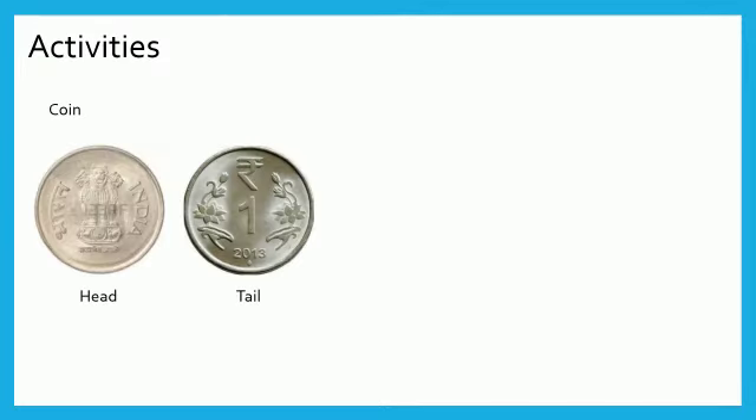Let us do some activities. First one, observe a coin. It has two sides: head and tail. Girls, now toss it. There are two chances — either head or tail will turn up.